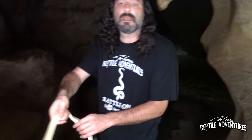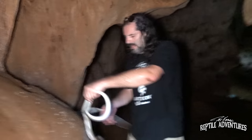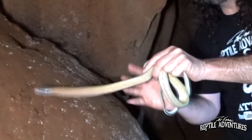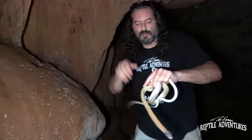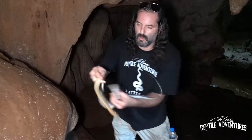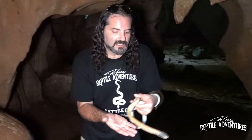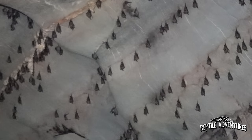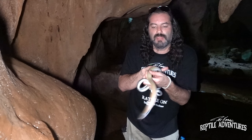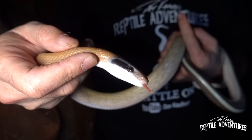All right, so now the first thing he's going to do is musk me — and he just did that and it stinks. I'm going to put him up here so he feels a little more secure. It's really dark in this cave and I can't really see where his head is, but look at the way that he is making his head look as big as possible. Where cobras hood out horizontally, this guy hoods out vertically to make his head and his body look as big as possible. These guys are making a really good living inside this cave — they are specialized bat eaters. What these guys will do is hang by their tails from the stalactites, and when the bats fly in the early morning and in the evening, these guys snatch them right out of the air.